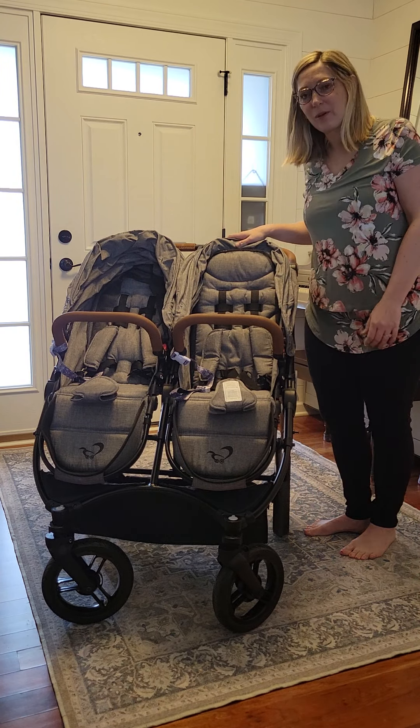Both seats can face forward or backwards. The back of the seat is 21 inches, and when you have the canopy up it's a whopping 26 inches. So for your tall children, this really works out well. The canopies are part of the reason that I purchased this stroller.